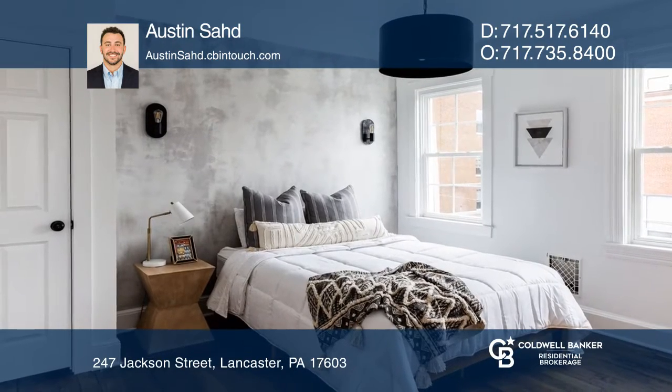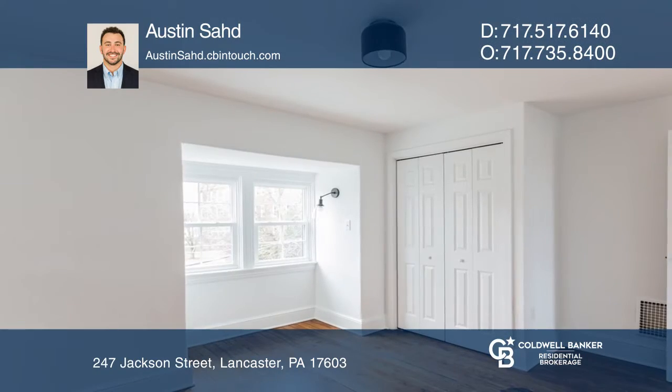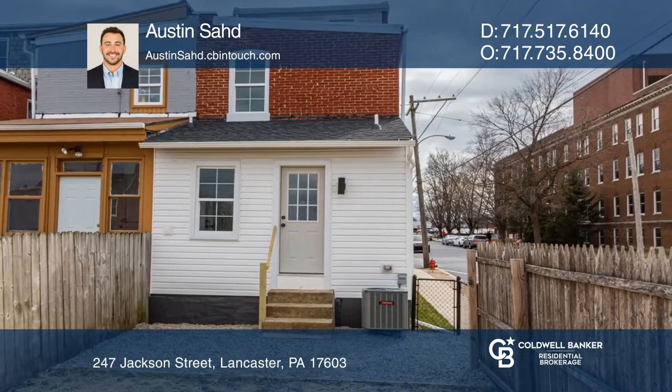The second floor offers an owner's suite with a walk-in closet and ensuite bathroom. Tucked on the third floor are two bedrooms with a vibrant reading nook. The Stadium District offers many local amenities with easy access to transportation.